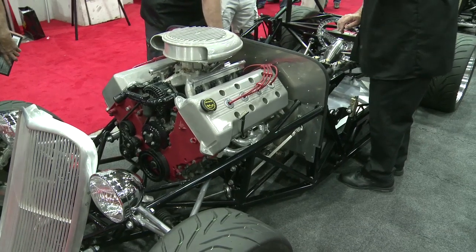Making a car that's affordable and easy to build, well-engineered but performs well — that's kind of what we brought to the hot rod industry.